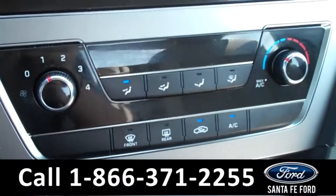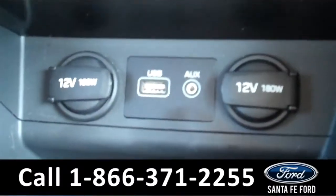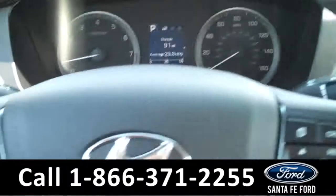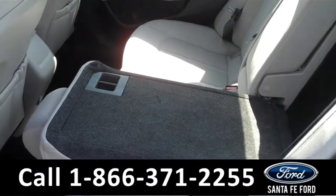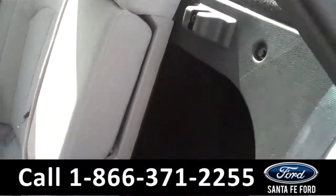There are the climate controls. It is an automatic transmission, the seats are cloth, and if we take a look in here, you will see that there are two power outlets, a USB port, and an auxiliary port.